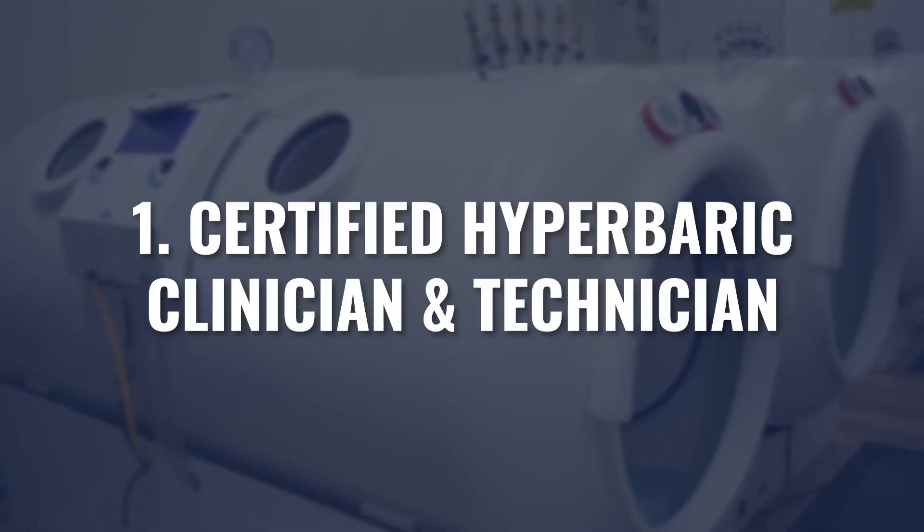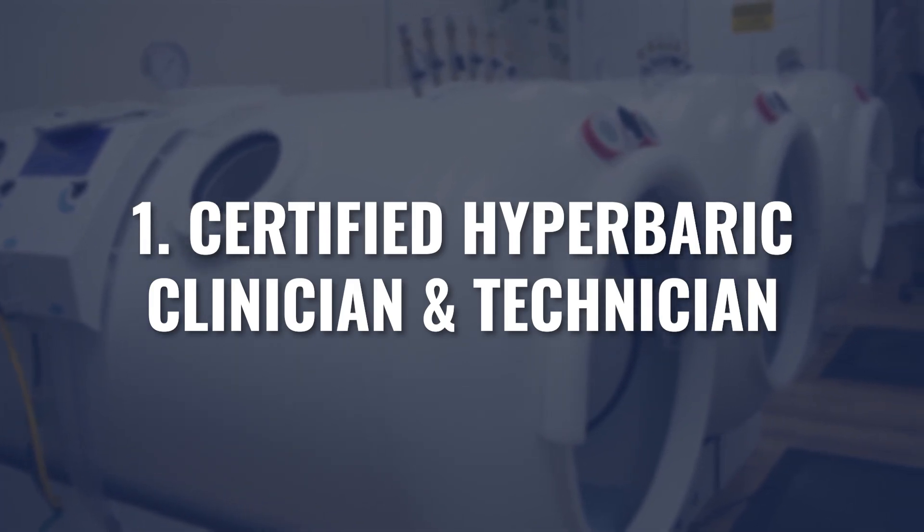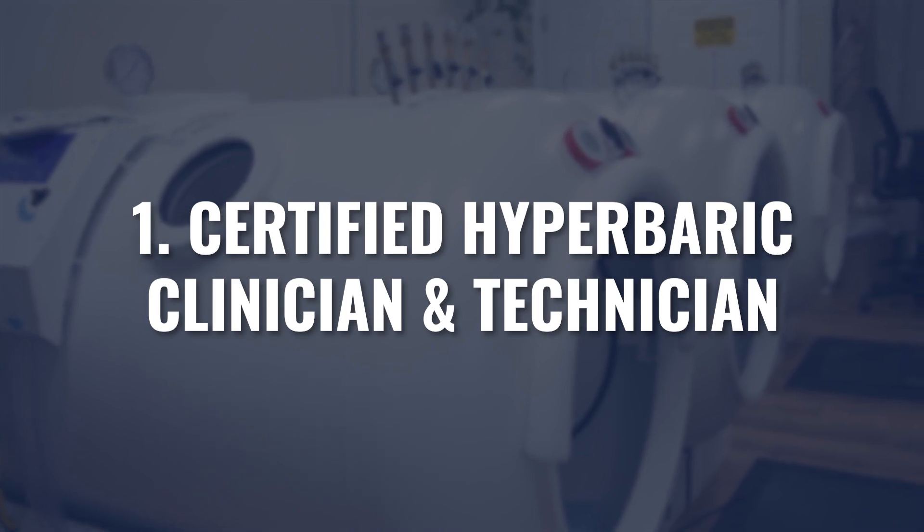The first is a trained, certified hyperbaric clinician — the healthcare provider overseeing the clinic — followed by a certified hyperbaric technician, the person in charge of actually operating the equipment. This first recommendation is not mandatory right now, although some states have made it a requirement, and more states are on track to do so. Whether you're trying to stay ahead of the curve or your state already requires it, this is an important step in operating a safe and effective hyperbaric clinic.